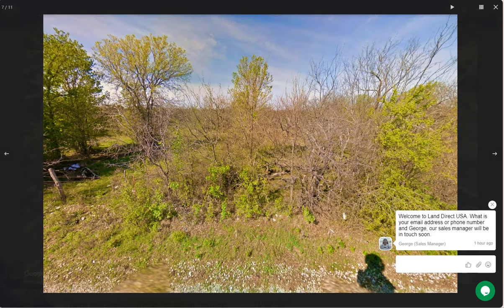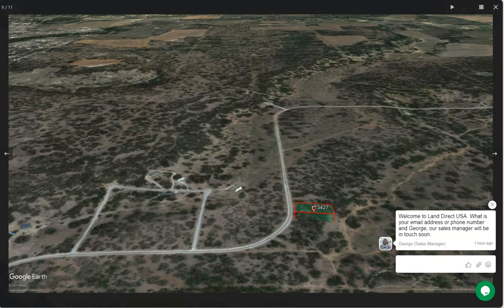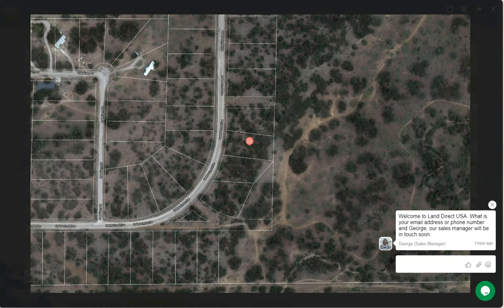This area is a rural community known for its peaceful and scenic countryside. It is characterized by open spaces, farmland, and a slow-paced way of life.